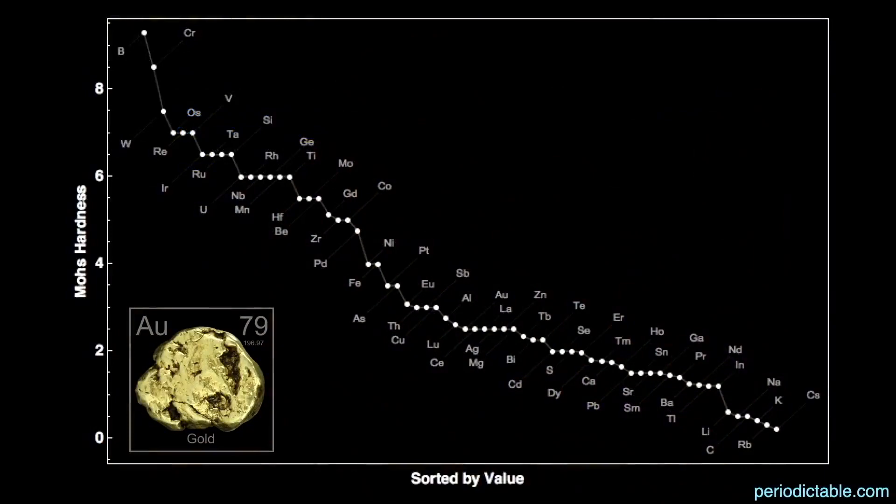This is a chart of element hardness from hardest — boron on the left — to softest — cesium on the right — obviously not including liquids or gases. Gold is the 34th hardest element and the 33rd softest element, right about in the middle.